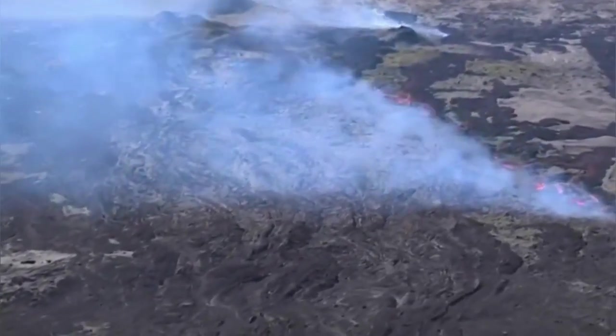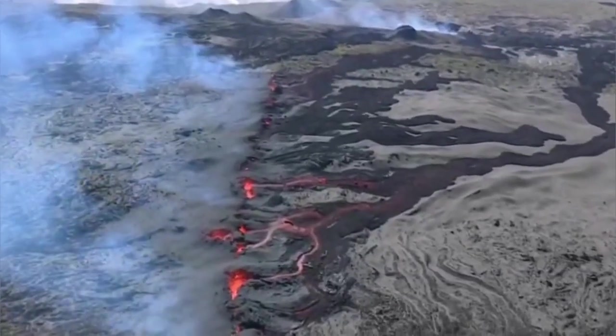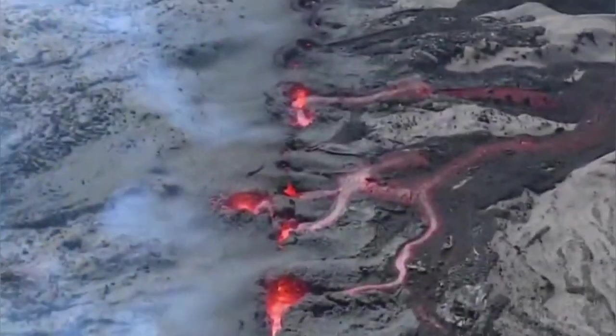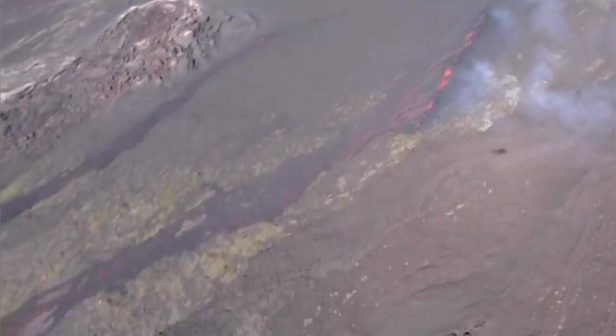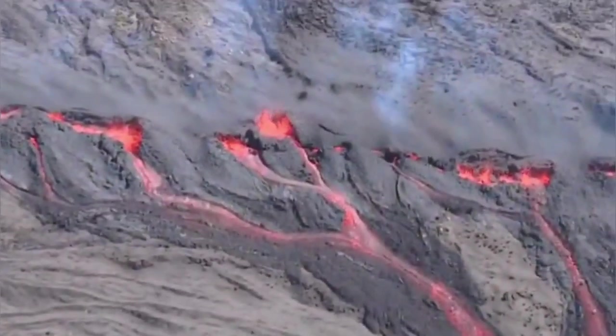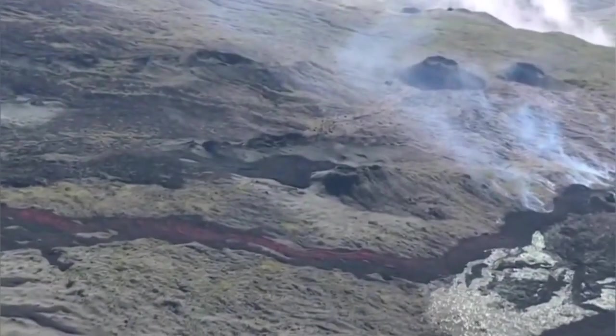And now the volcano has erupted. We have a fissure eruption. A fissure means there is a crack in the ground — it's usually a fault line where the magma comes up and solidifies. We will see it hopefully as a dike. Dikes are very common. But at the moment this is what we see: a fissure eruption.